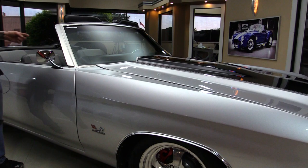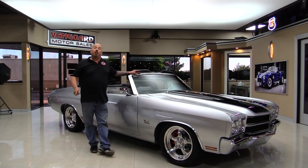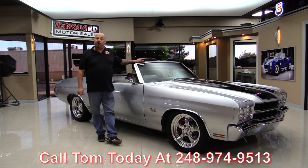Now at Vanguard Motor Sales, we're not consignment dealers — that means we own this beautiful car. We've got about 200 cars in stock right now and we own them all. We spend the time to check them out before we buy them. When we get them back to the shop, we inspect them so we can answer any question you may have about the car. Call Tom at 248-974-9513.